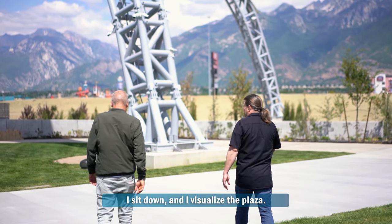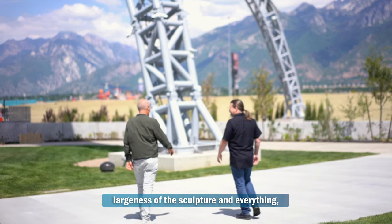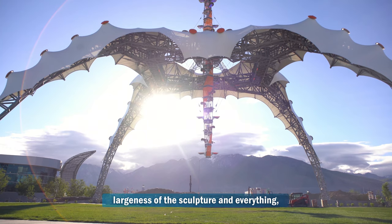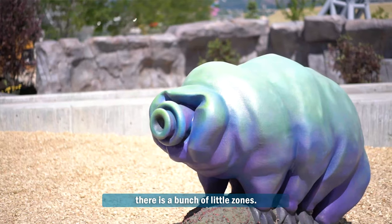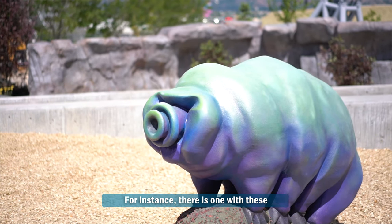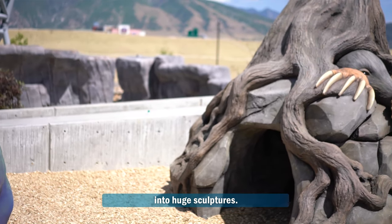I sit down and I visualize the plaza. When you first walk in, you're seeing the largeness of the sculpture and the claw and everything. But within the plaza, there's a bunch of little zones. For instance, there's one with these microscopic animals that we've blown up into huge sculptures.